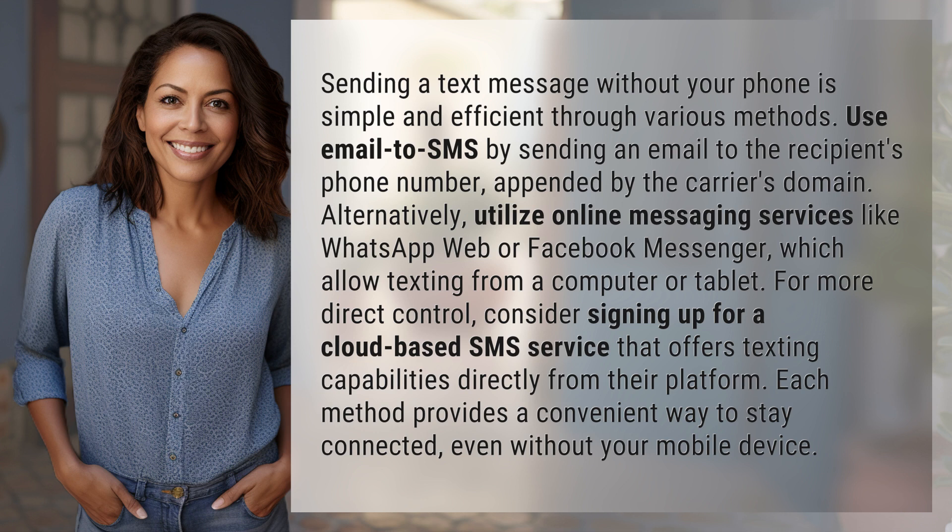For more direct control, consider signing up for a cloud-based SMS service that offers texting capabilities directly from their platform. Each method provides a convenient way to stay connected even without your mobile device.